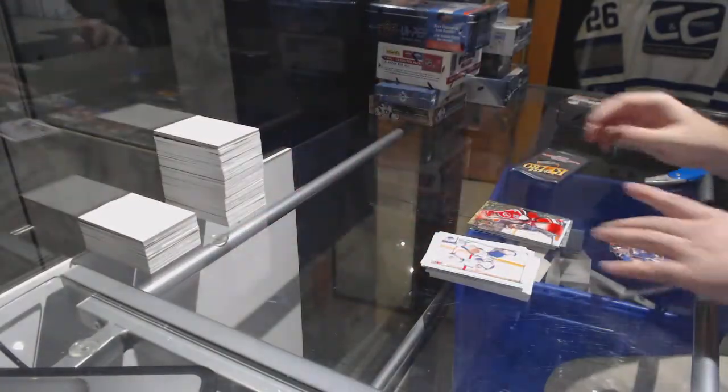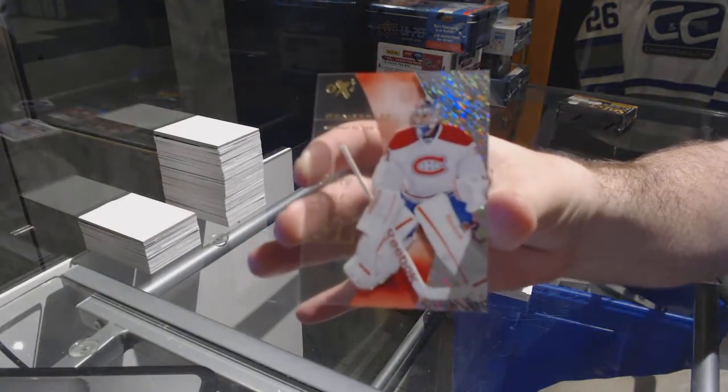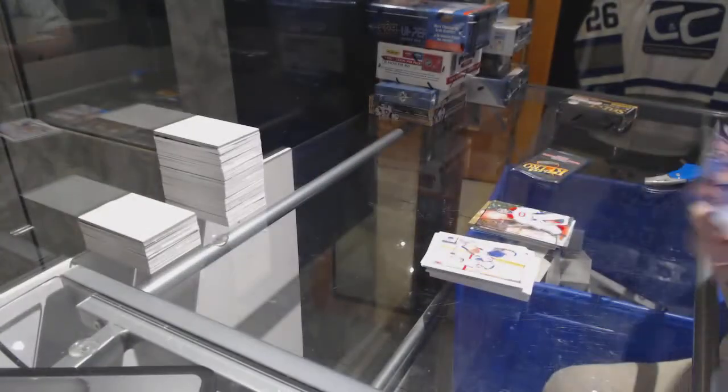We have an EX Jeff Skinner for the Carolina Hurricanes, an EX for the Montreal Canadiens — Carey Price — and an ultra of Stamkos for the Tampa Bay Lightning.